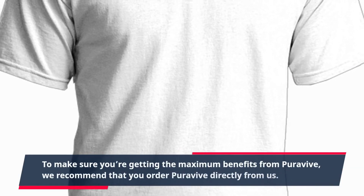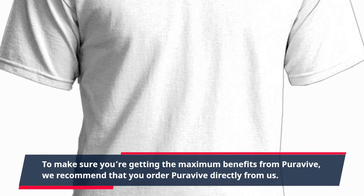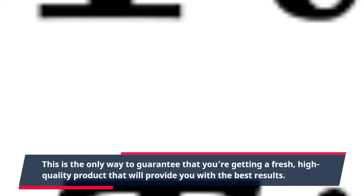To make sure you're getting the maximum benefits from PuraVive, we recommend that you order PuraVive directly from us. This is the only way to guarantee that you're getting a fresh, high-quality product that will provide you with the best results.